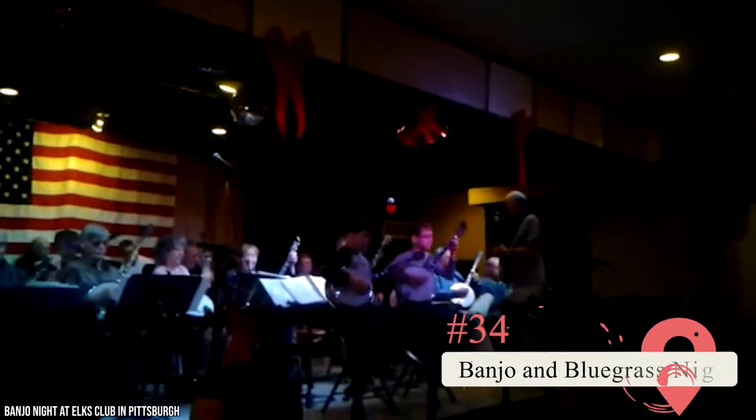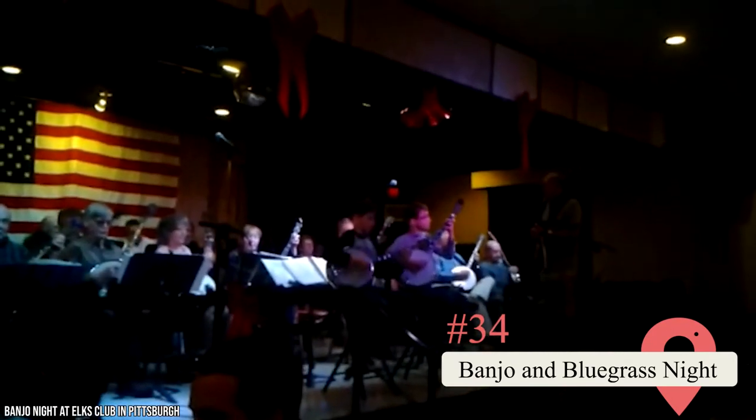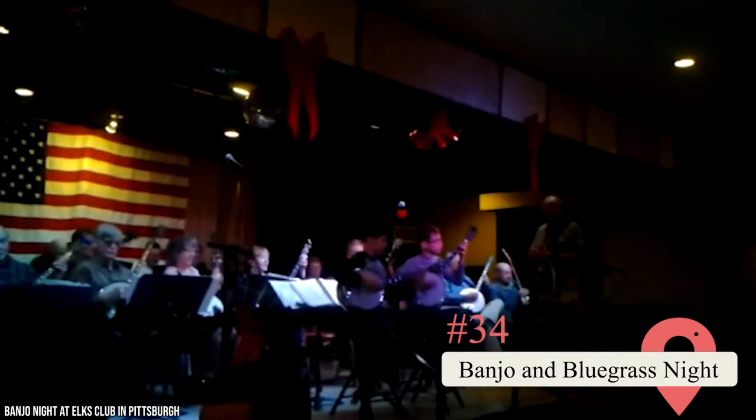Banjo and Bluegrass Night. This popular event has been held every Wednesday at the Elks Lodge for 30 years. It features great music and delicious food and drinks. It's so popular that you should get reservations in advance.